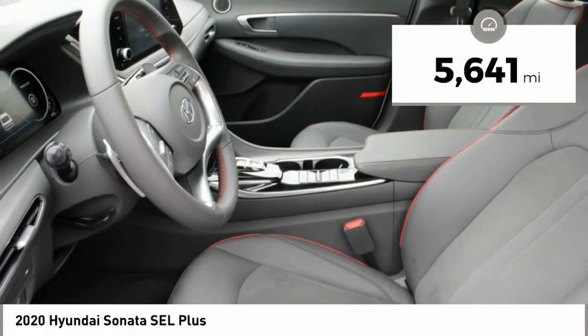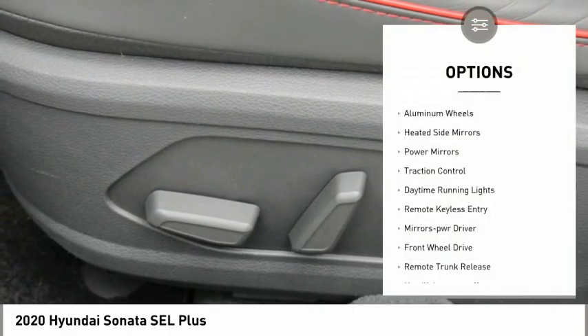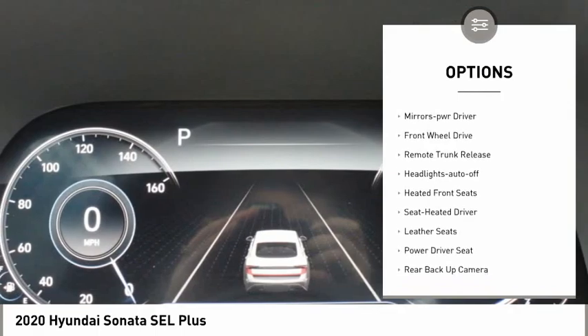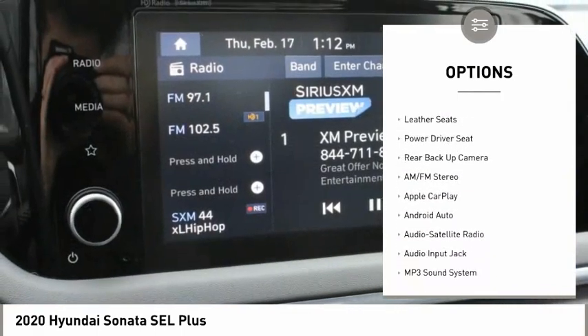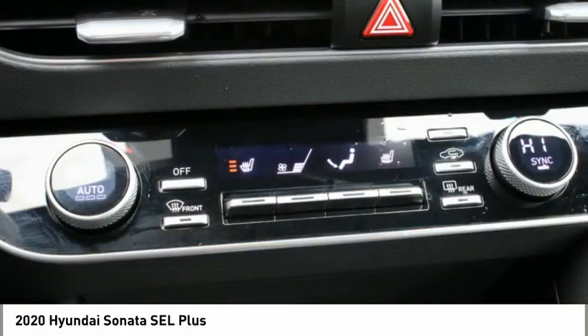This vehicle has less than 6,000 miles. Here are some of this vehicle's great options: aluminum wheels, heated side mirrors, power mirrors, traction control, daytime running lights, remote keyless entry, mirror memory, FWD, remote trunk release, and headlights auto off.